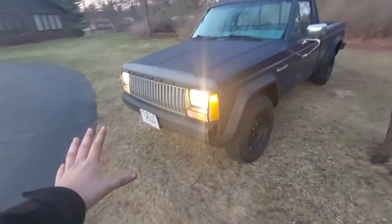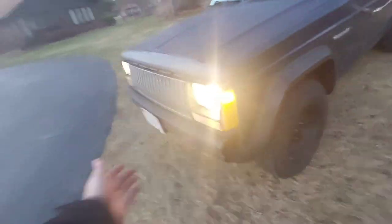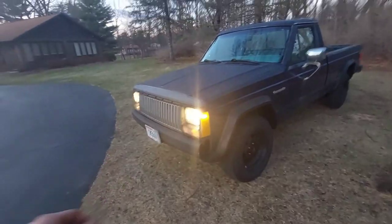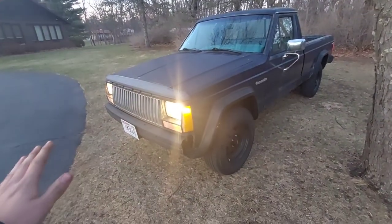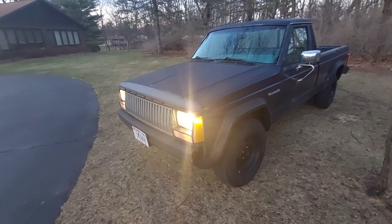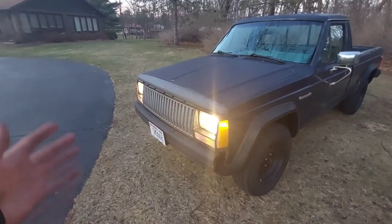The entire time I've owned this thing, the front turn signal running lights have never worked, and suddenly, randomly out of nowhere, both of them start working at the exact same time. It must be the 21-slot grill.